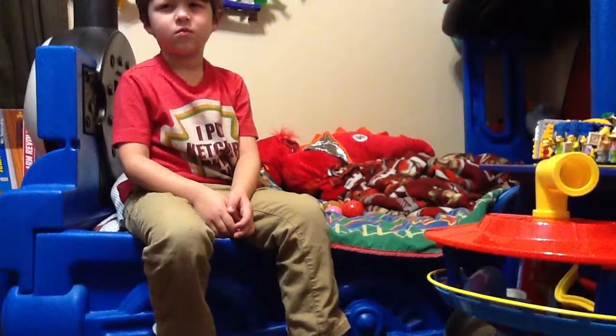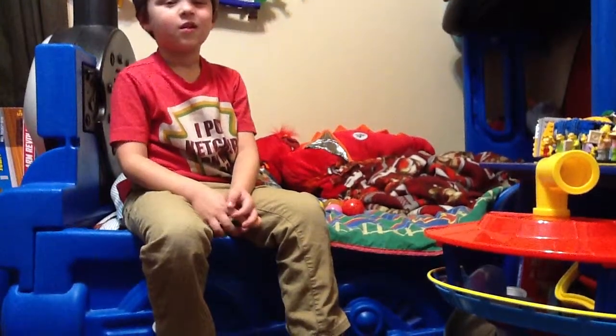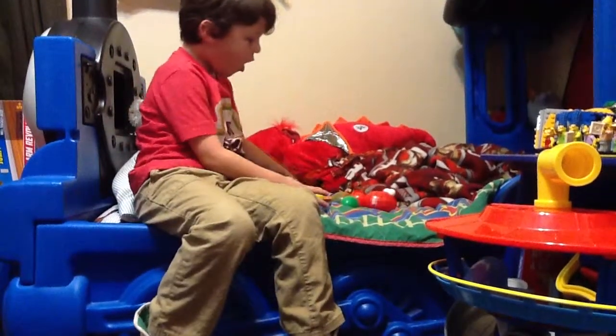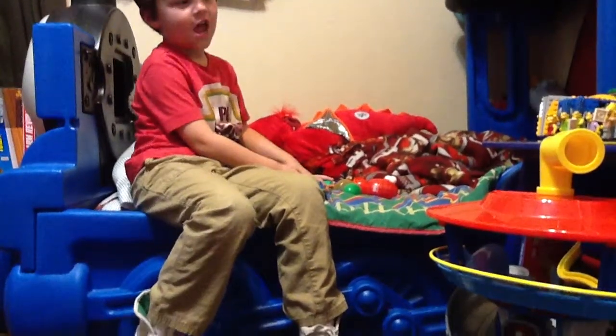Hi, I'm Christopher, and today I'm opening 11 surprise eggs.